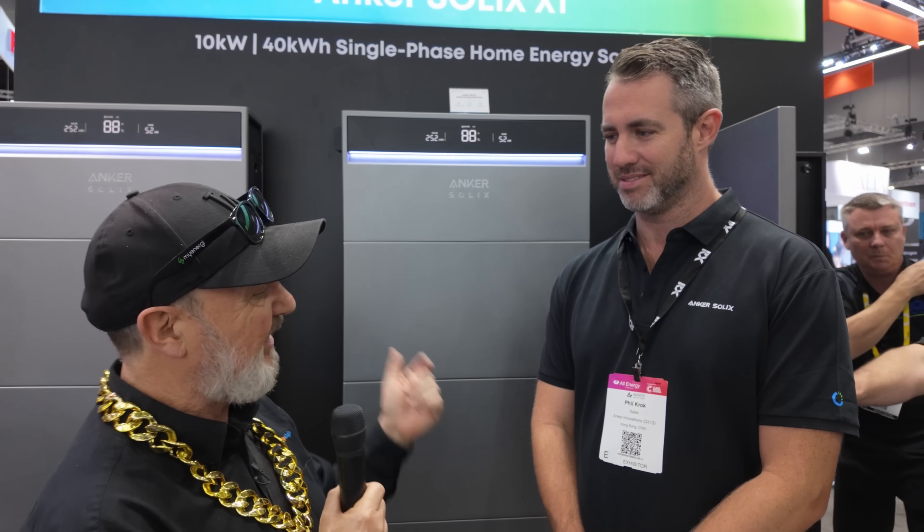G'day, Glenn Morris here from the Smart Energy Lab. I'm here on day two at All Energy with Phil from Anka Solex — Anka Innovations and Solex, because you do so much. I've got one of these systems at my lab. I absolutely love the look of it and the performance, but I'm going to tell you more about it by asking Phil all the smart questions. So Phil, what are we standing in front of?